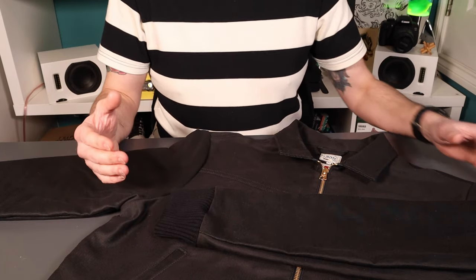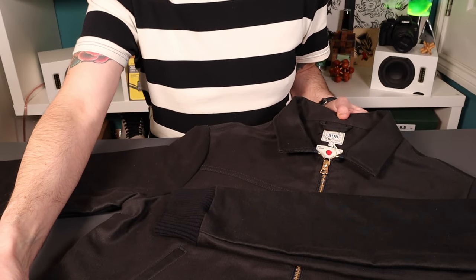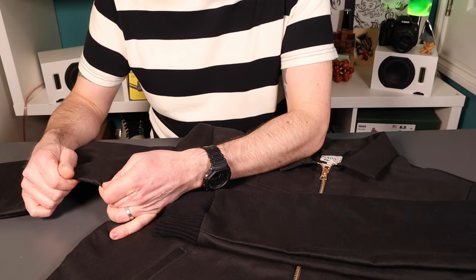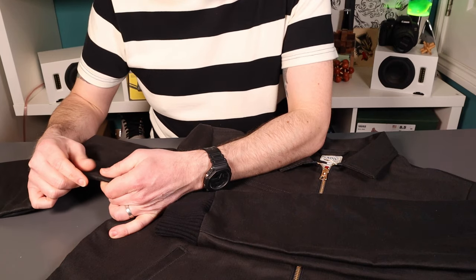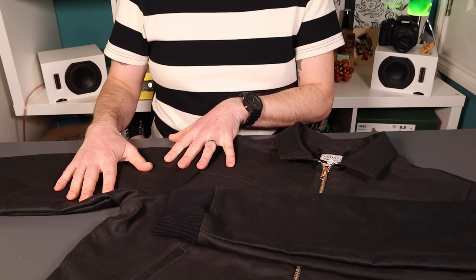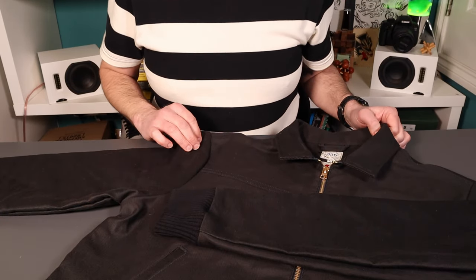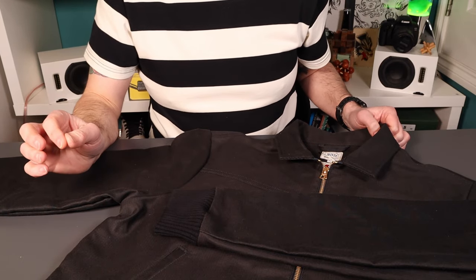It was a style I hadn't really had before — I've never had a bomber jacket, Harrington style. And it was also in a Japanese 13 and a half ounce whipcord, which is a cotton fabric, and I hadn't really had anything in that before. So really interested to try a couple of things, and judging by the measurements, I thought it was going to be a really good fit.